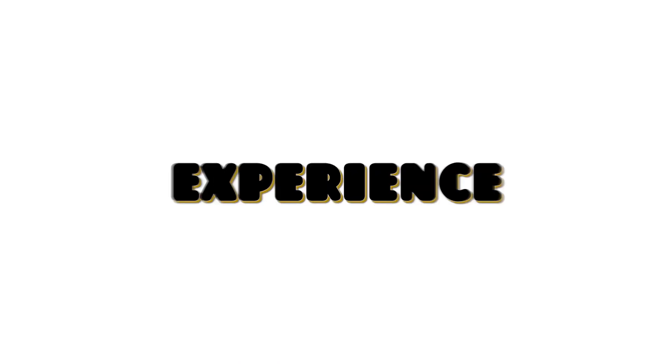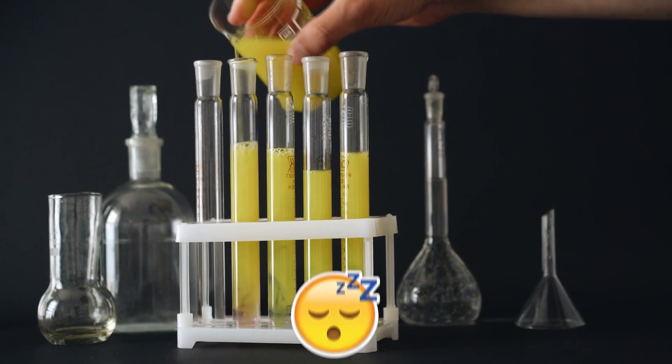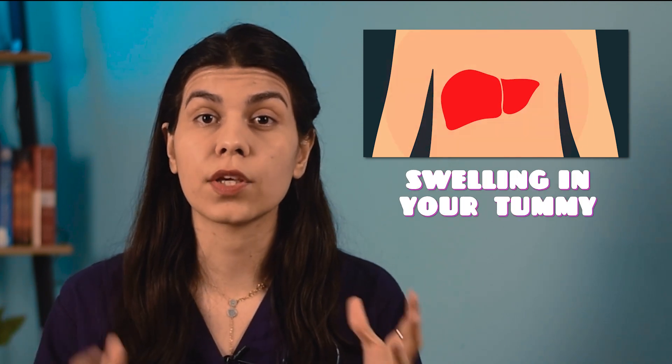Other symptoms you might experience include fatigue, tiredness, general lethargy, and right-sided abdominal discomfort — an ache on the right side of your tummy just under the ribs. Most studies show that fatty liver disease independently contributes to fatigue and reduced physical capacity, which can be explained by the crucial role of the liver in energy metabolism. More severe symptoms, which occur when the liver is more severely scarred, include unexplained weight loss, itchy skin, yellowing of the skin and whites of the eyes, and swelling in the tummy or legs.